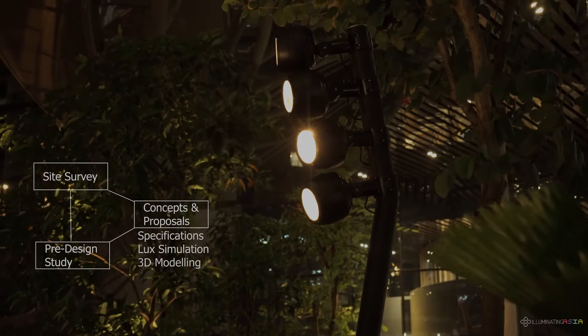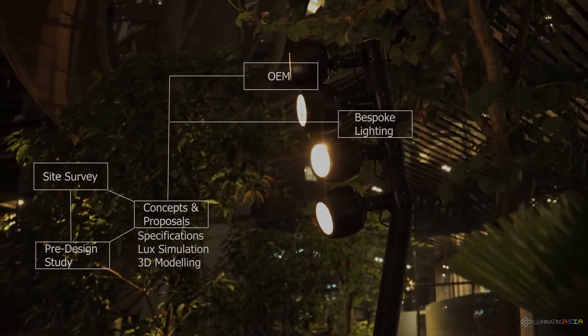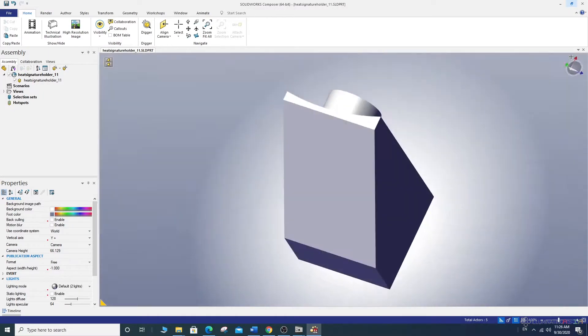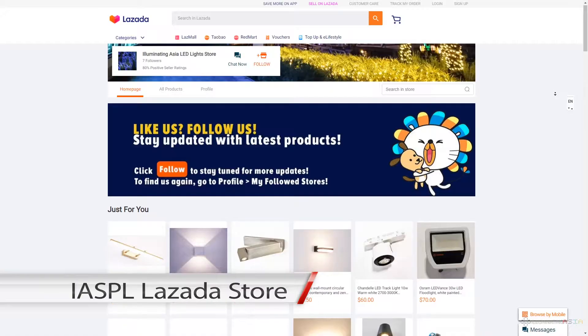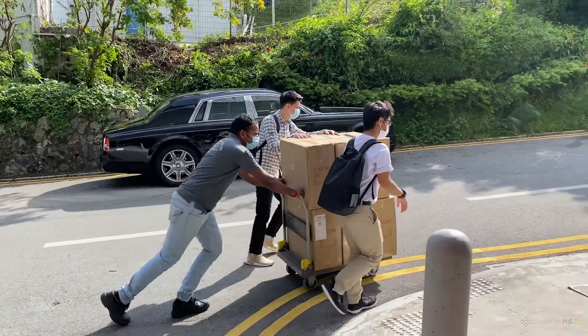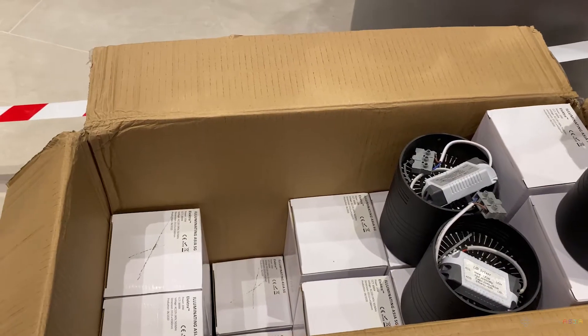Among lighting consultancies, we are unique in that we also create our own lighting products through OEM, and also offer bespoke lighting construction. We design and market lighting products under our house brands, speeding up delivery time while maintaining quality.